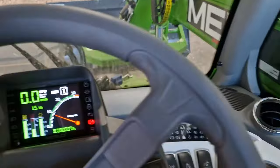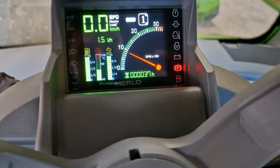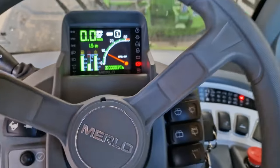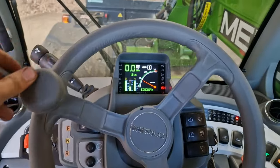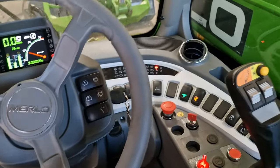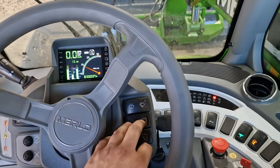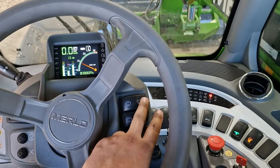It's not often we tow with it but it's just nice. As you can see, 37 hours is not a great deal of hours but we've put all of them on in the month we've had it and we all like the machine. It's very good.